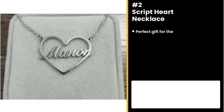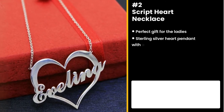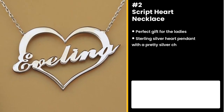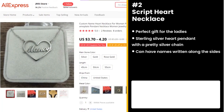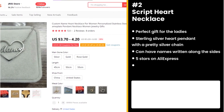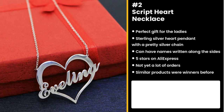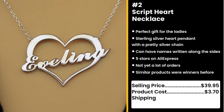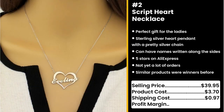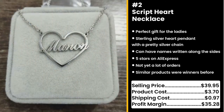The next product is the perfect gift for women: the Script Heart Necklace. It's a sterling silver heart pendant with a pretty silver chain. You can have the names of two important people written along the sides. It has 5 stars on AliExpress and not yet a lot of orders. Similar products were also winners before on the market. This is a perfect gift for your wifey, especially after you've hurt her feelings. You could sell this for $39.95 while the product costs only $3.70. Shipping is $0.97, so you're looking at an excellent profit margin of $35.28.